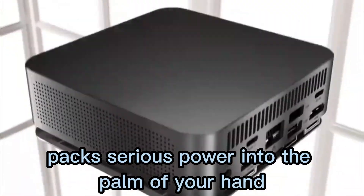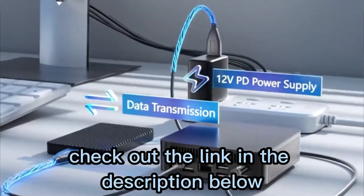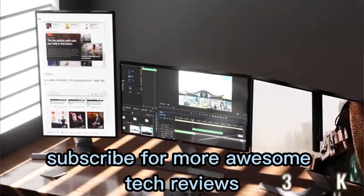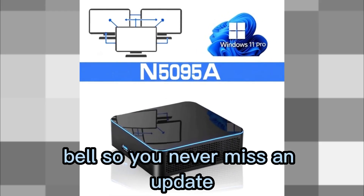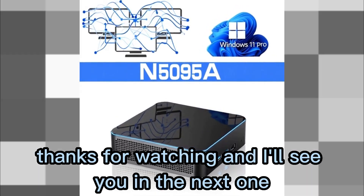If you want to grab one for yourself, check out the link in the description below. Don't forget to like this video, subscribe for more awesome tech reviews, and hit that notification bell so you never miss an update. Thanks for watching, and I'll see you in the next one.